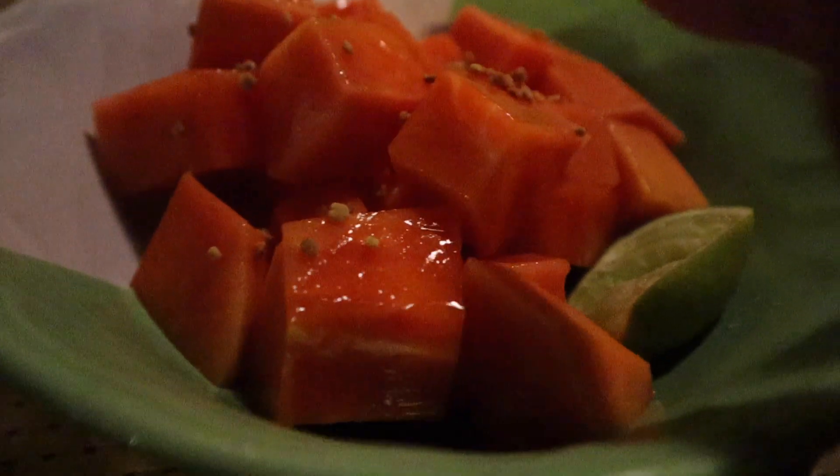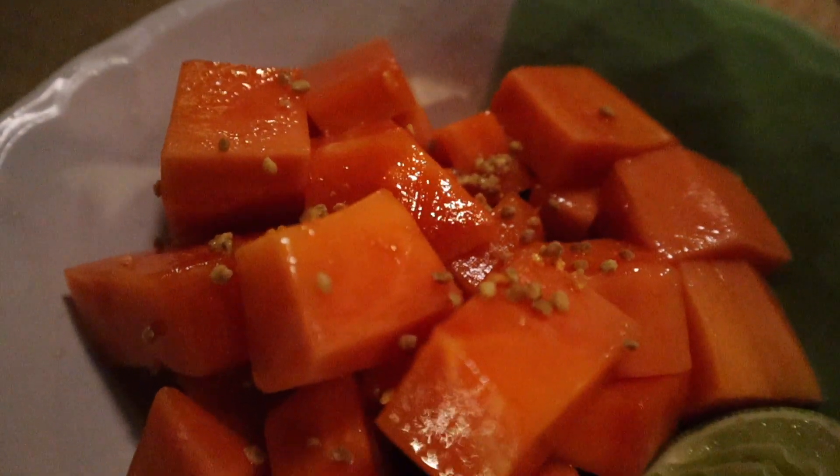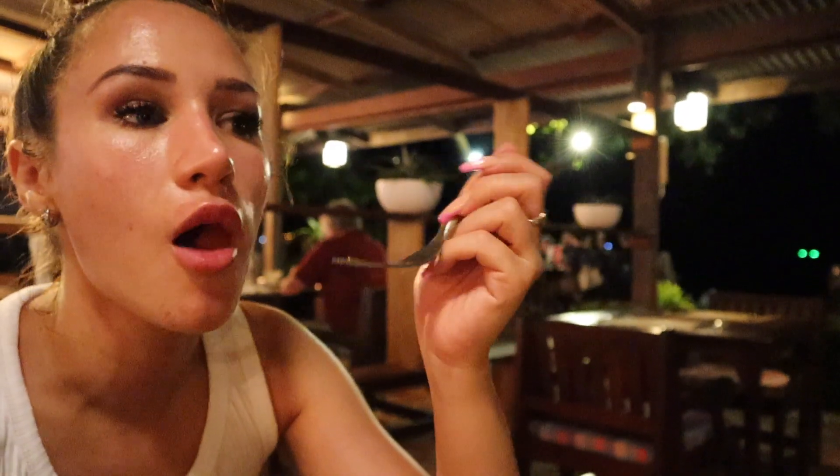Next up is a big bowl of papaya topped with bee pollen. I'm very unsure what bee pollen does for you, but it tastes really nice — kind of like crunchy honey. We're going to have this and then I'll probably have a tea and then we'll head back.